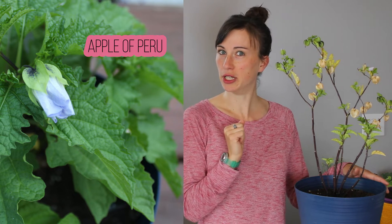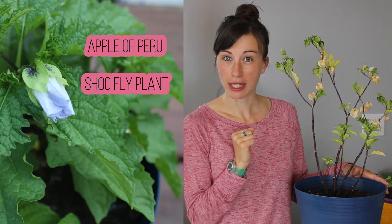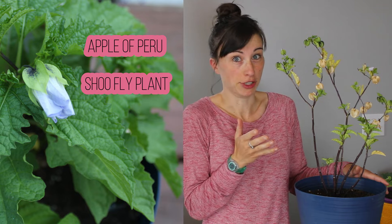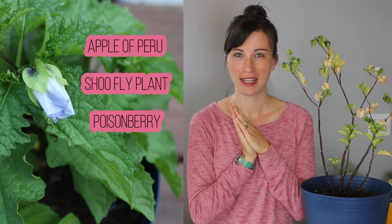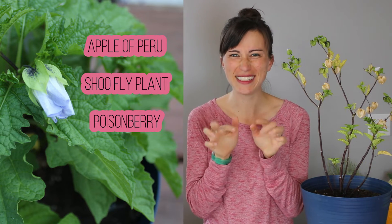So right there you think, oh, you can eat it. A shoe fly plant. And another name for it is Poisonberry. I'm hoping there's some intrigue already seeping through.